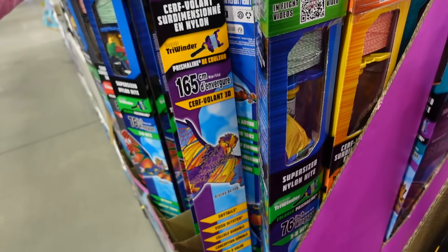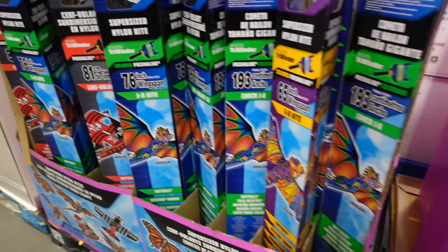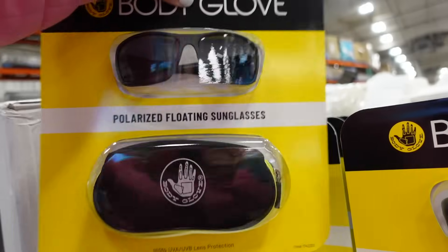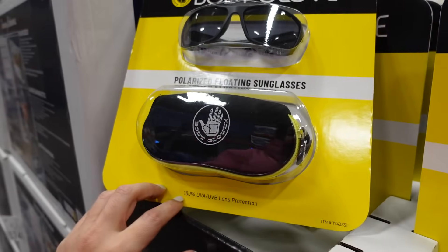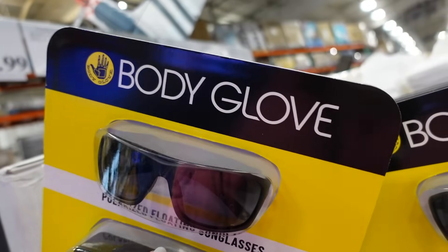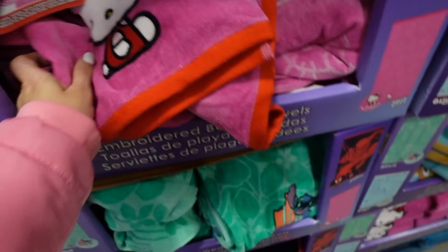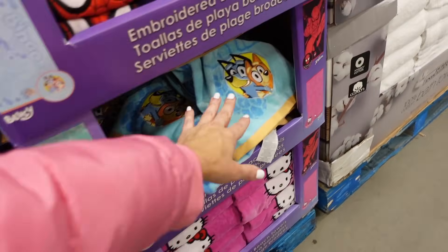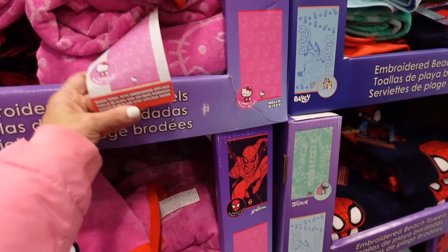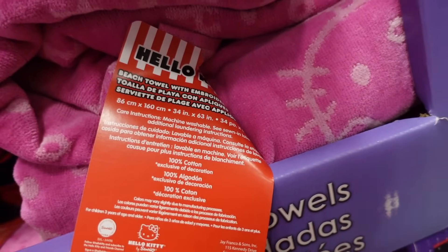Kites come in a bird design, pirate ship, and butterfly. New sunglasses from Body Glove — polarized, comes with a case, 100% UVA/UVB protection, $29.99. Also new licensed bath towels — embroidered Hello Kitty, Stitch, Spider-Man, Bluey designs, $11.99, size 34 by 63.